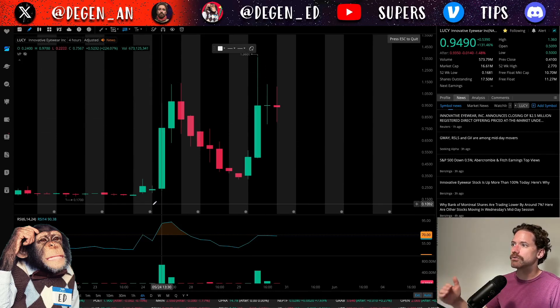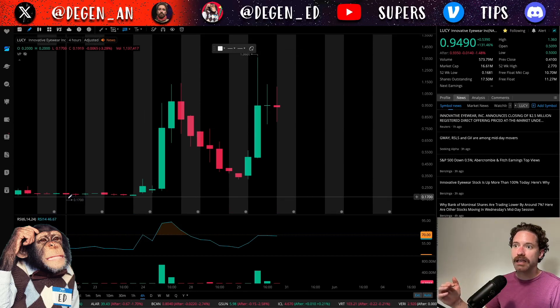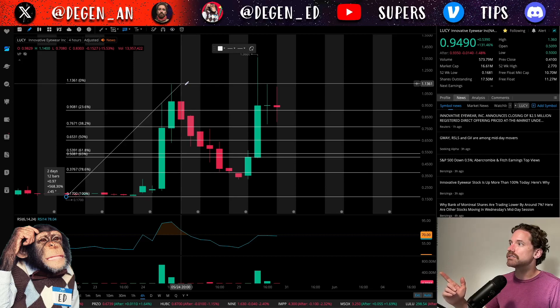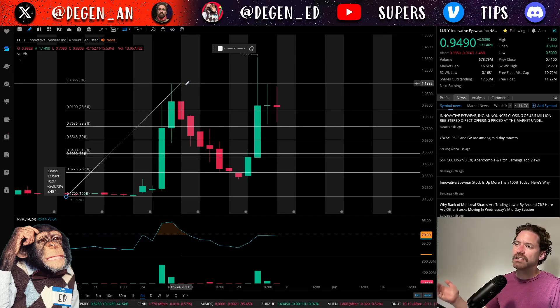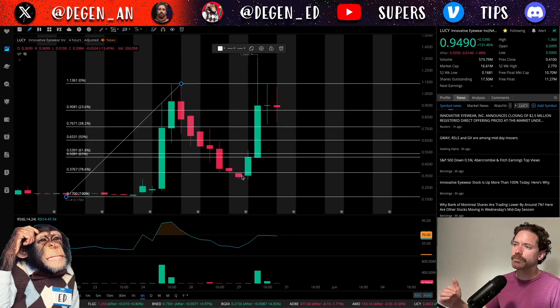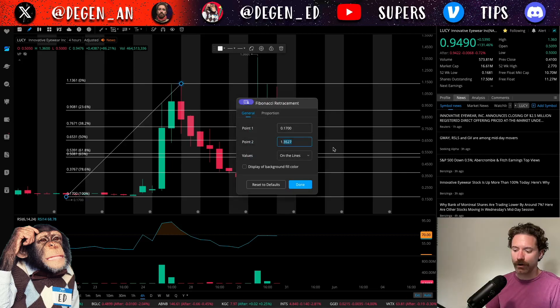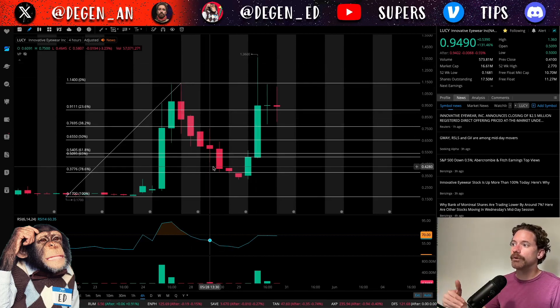Taking a Fibonacci retracement to get an idea of some levels — from the low at $0.17, which was the low from May 22nd, up to the high at $1.14. What we can see is that price pulled back to the 0.786 level, right around $0.37-$0.38, going just below it but then quickly reclaiming it. During market hours it may have dipped below it, but we didn't see any closes on the four-hour time frame below it. So I do think $0.37-$0.38 was a notable level to pull back to.